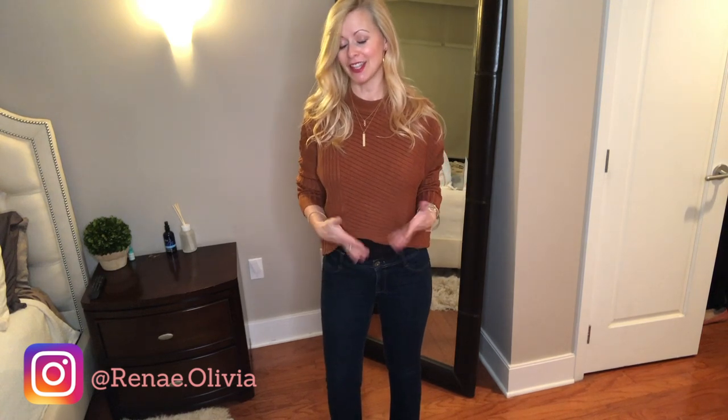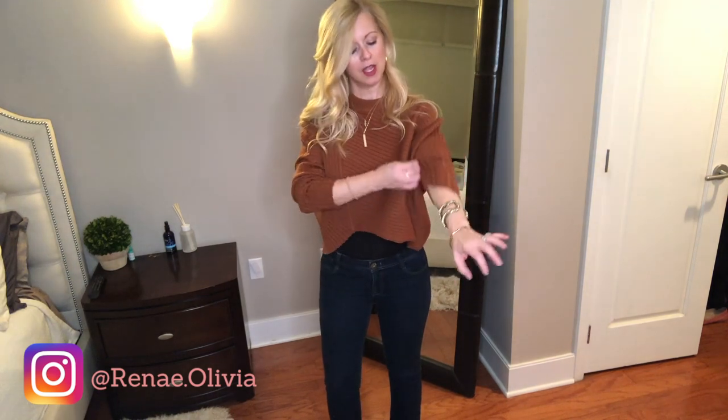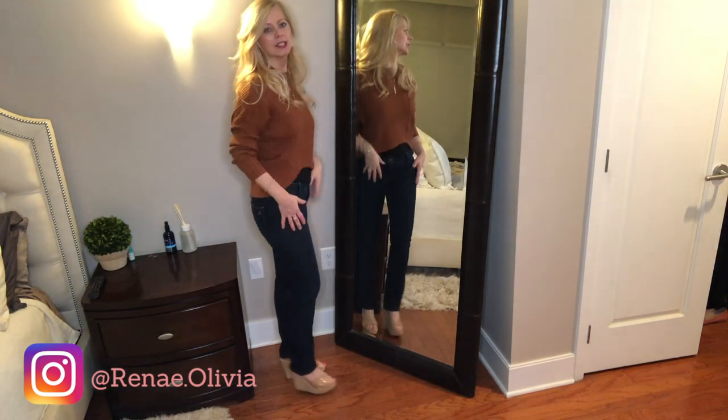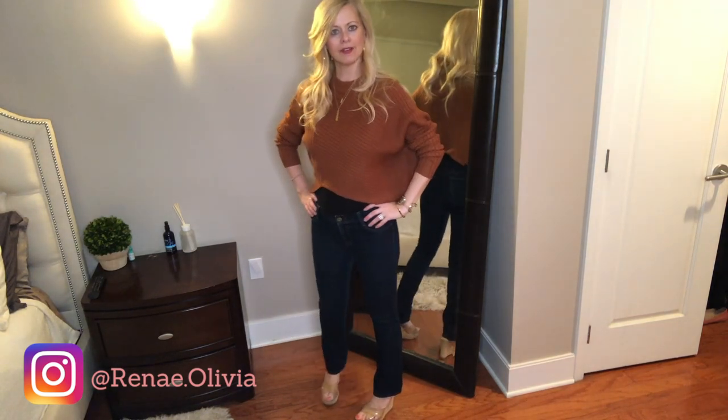The color of this one could be more of a fall sweater, but because it's cropped it works for now. My stomach is not ready for prime time so I have a tank top under it, but if you're young and have a flat stomach, go for it — don't wear the tank underneath. It's super cute, really soft, and you can pair it with some wedges. Another one I really like.